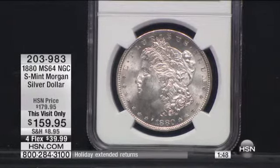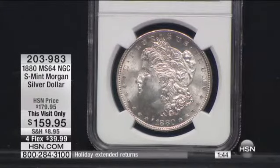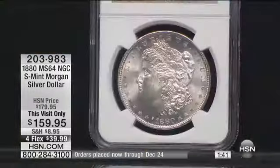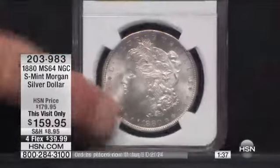Oh my. And I know after I showed one of those on the air, Adam Freeman here bought one of those Mint State 67s. They are stunning. This coin is $159, though. It's 10 times less money. And like I said, this one's $1,880.